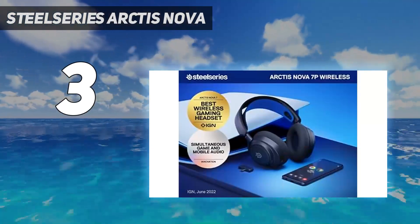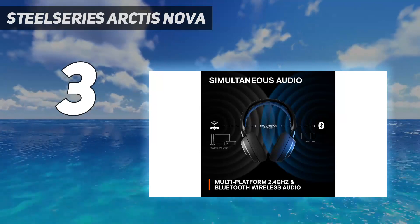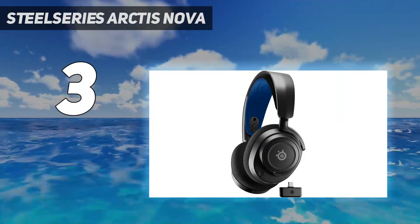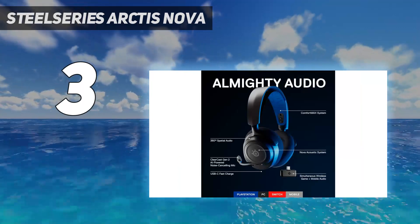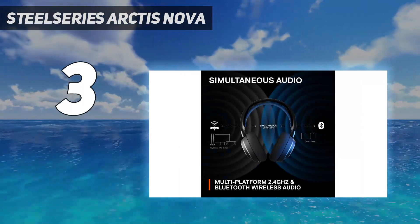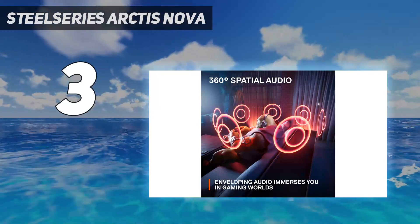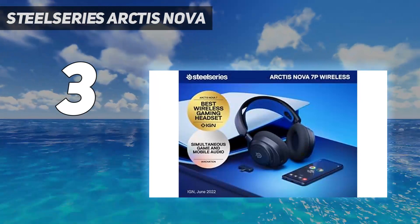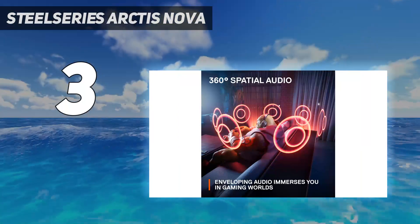When connected to a PS5, you can also use PlayStation's Tempest 3D Audio Tech, which helps situate sound effects like footsteps properly in the soundstage. They come in console-locked variants, so get the 7P variant for the best performance with PlayStation consoles. Their roughly 30-hour continuous battery life can last through long gaming sessions, and they have an auto-off timer to save power when not in use. You can also use them wired with most consoles to avoid latency and battery drain altogether.